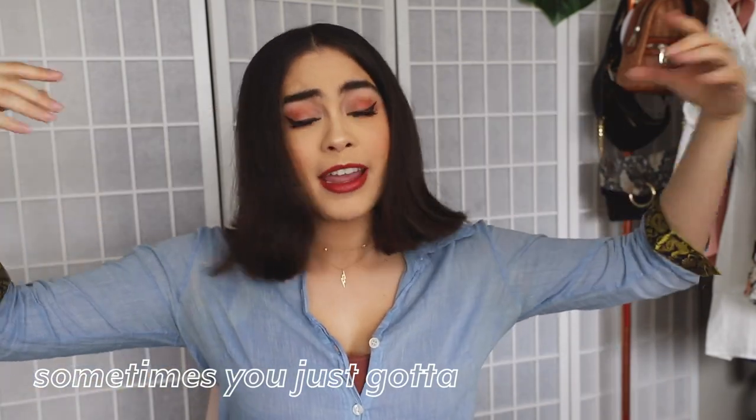So if you guys notice my hair being a little bit shorter than in my last video, it is. This only happened like two or three days ago. I am still trying to figure out how to work with three inches less of hair, so I just wanted to let you guys know that that's a thing. That's why my hair is shorter.